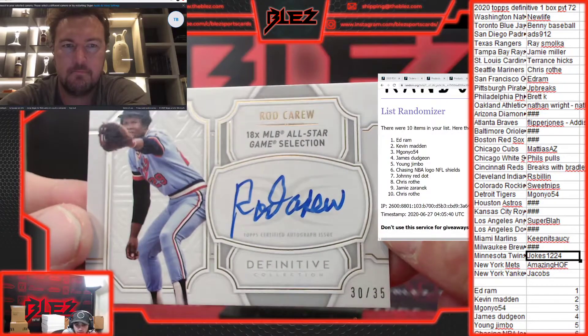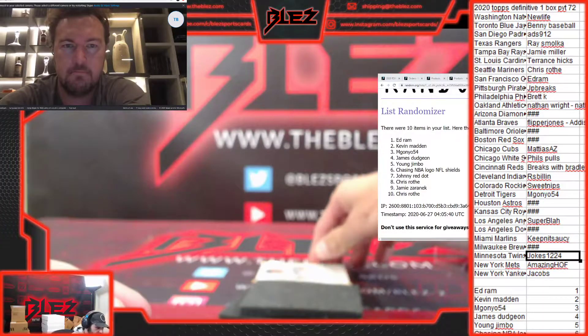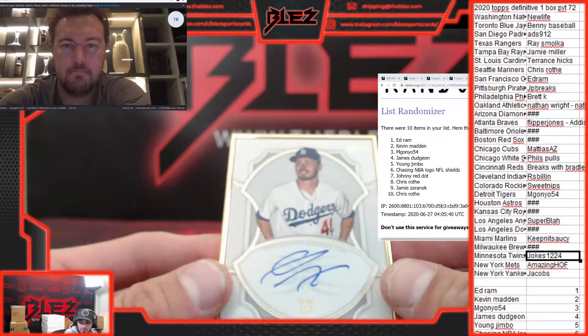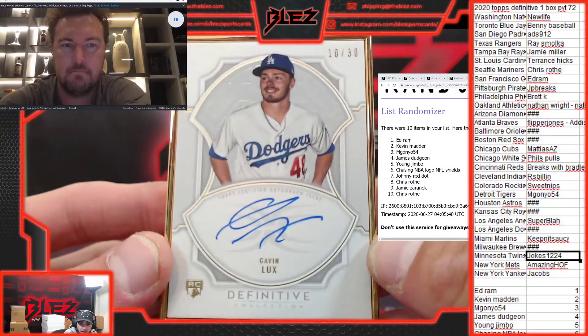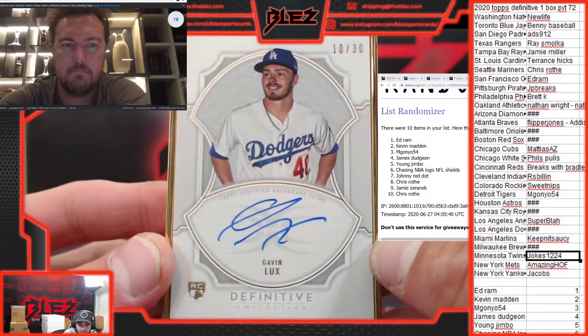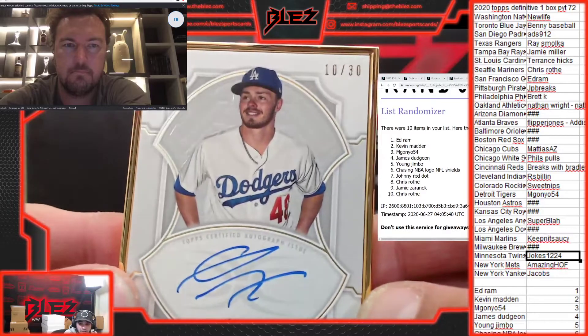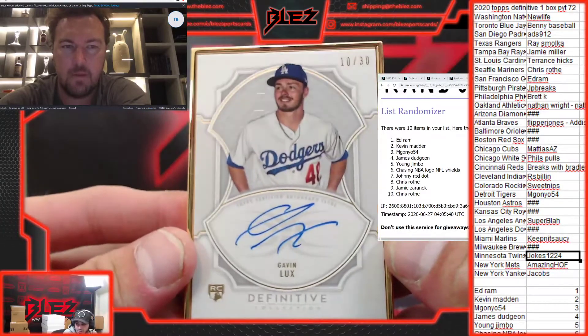Let me make sure I'm getting the serials. Nice one here — Framed Rookie Auto, number two. We have a sick card: Gavin Lux Rookie Auto for the Dodgers, number 30. That is a serial — it goes to the zero spot. Chris Roth gets that one. Nice hit, Roth, with the zero spot.